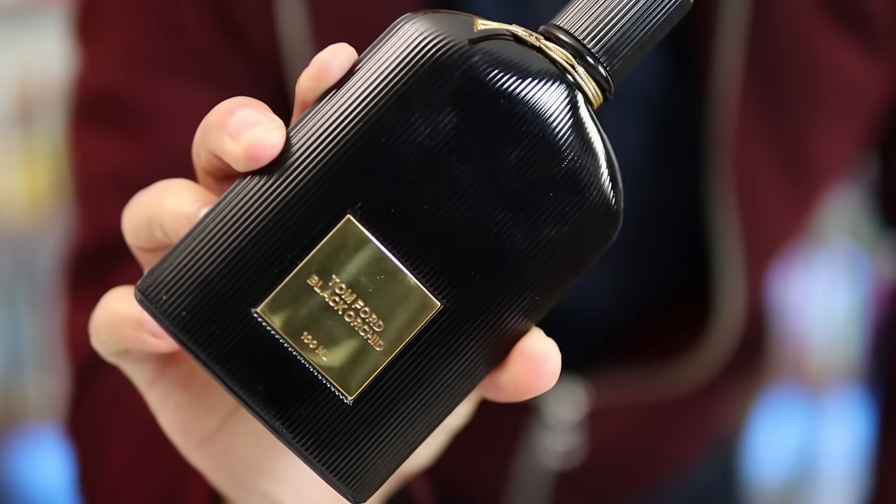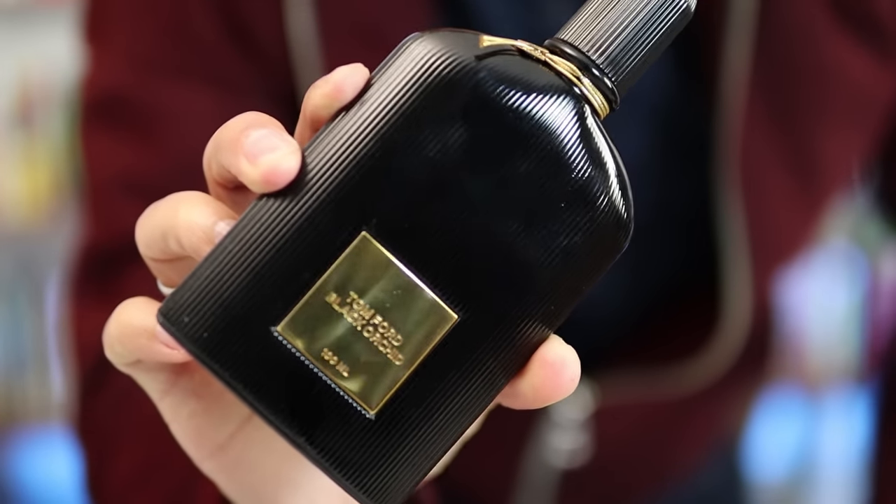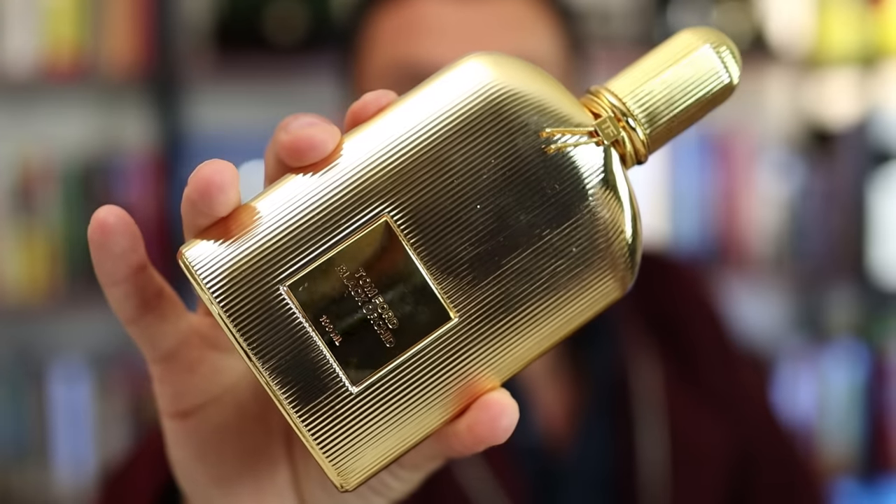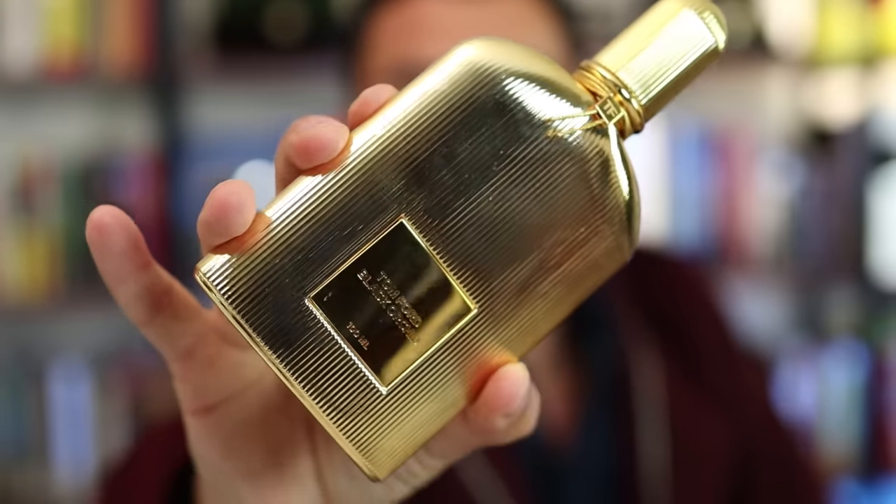As many of you guys know, this masterpiece here from Tom Ford is one of my top ten all-time picks. I bought this bottle with my own money at retail and I would do it again. I own the parfum as well, but I don't think it's as good as the original — still, it's damn good and I'm very happy to own it.